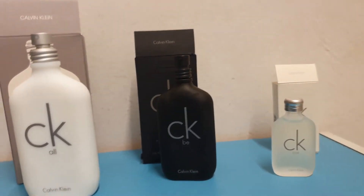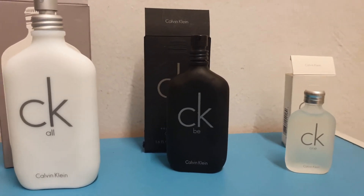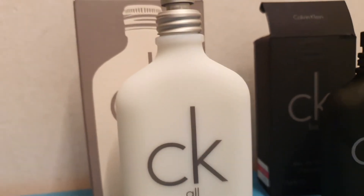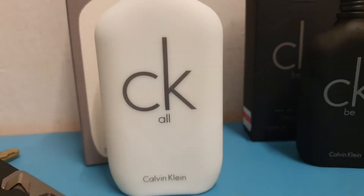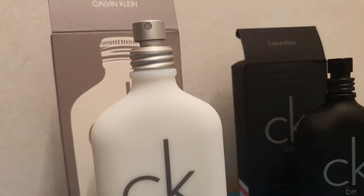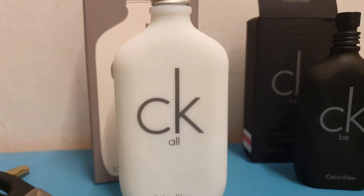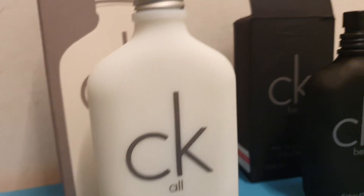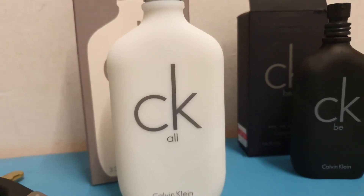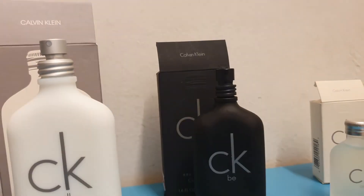All three share the same theme — mostly floral, summer-based vibes — but among that spectrum, the trophy goes to CK All. For a Calvin Klein fragrance, I was surprised it had decent projection, longevity, and blending. It's a fun summer perfume for hanging out. Some say it works for the office, but I think you'd enjoy it more in semi-formal or informal occasions.